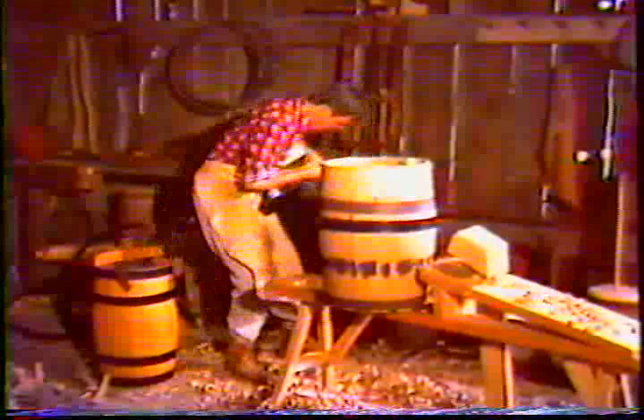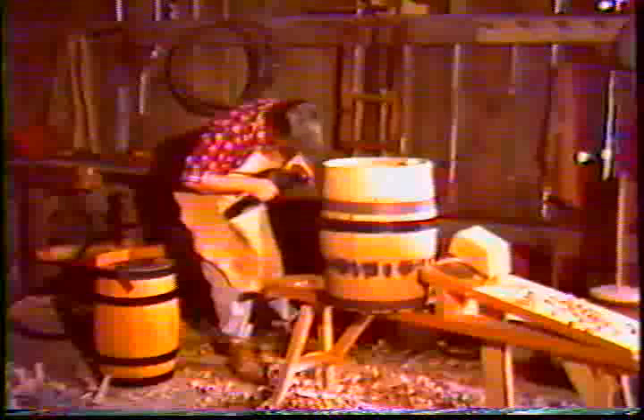Today's cooper is a person who completes four or five years of training and operates the machines that make barrels. Years ago, a cooper was a man who had completed a lengthy apprenticeship of seven years and could build a barrel a day by hand. The trade is slowly dying.